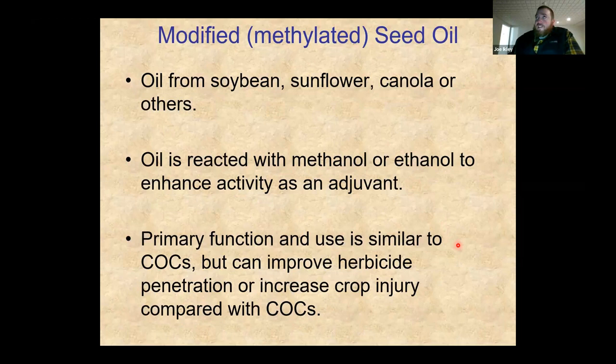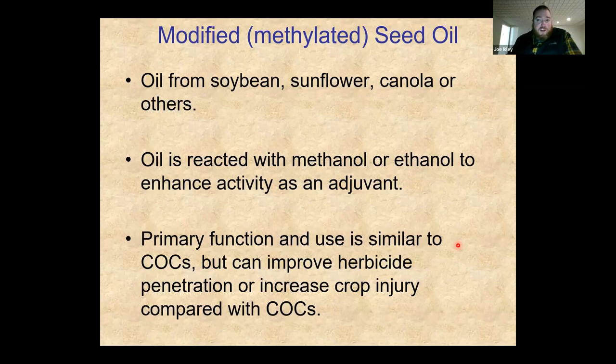MSOs increase the activity of a lot of our oil-based herbicides. In-season, some may avoid MSOs due to increased crop injury, but soybeans can usually tolerate that — and increased injury also means increased weed control. MSOs really shine with Group 14 herbicides, especially in a burndown perspective. Products like Sharpen, saflufenacil, or sulfentrazone — Spartan or Authority — can get very good foliar activity when you include an MSO.